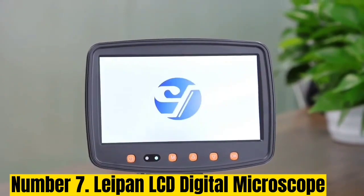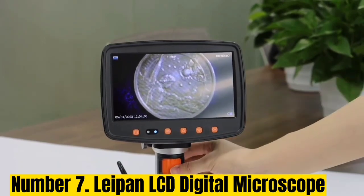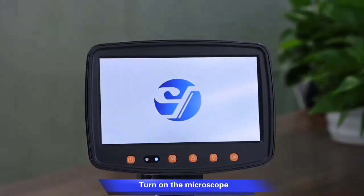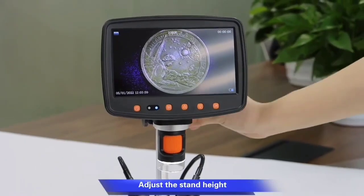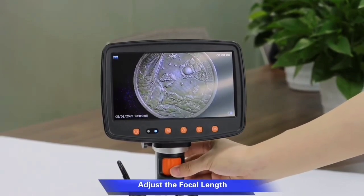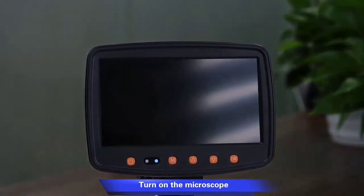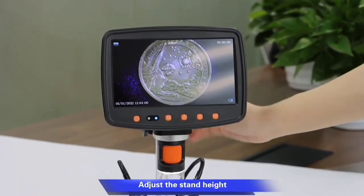Number 7: Leapin LCD Digital Microscope. The Leapin MS1 Digital Microscope has completely changed my exploration of the tiny world — it's amazing. The 7-inch LCD screen provides a wide field of view, making it easier to observe and analyze samples. I really like that you can adjust the screen to get the best view from any angle. One of the standout features is the HDMI and USB output options — you can connect the microscope to a TV or computer and see specimens in real-time with amazing clarity.